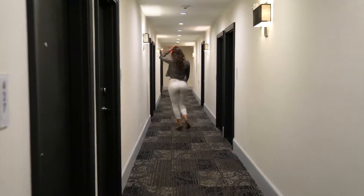Now that you've got a tour of my room, let's head down to the lobby so you can see how glamorous, chic, and Instagrammable it is.